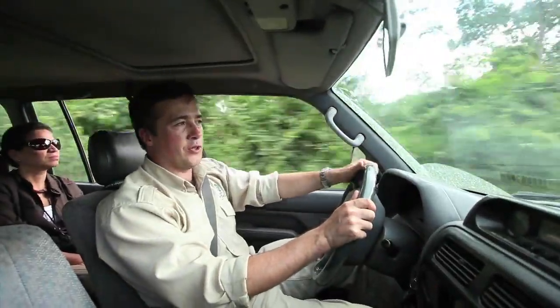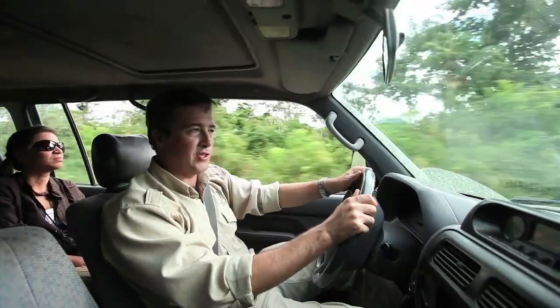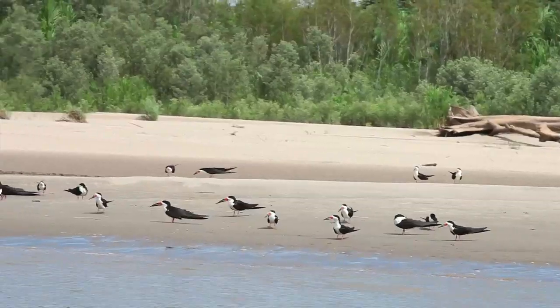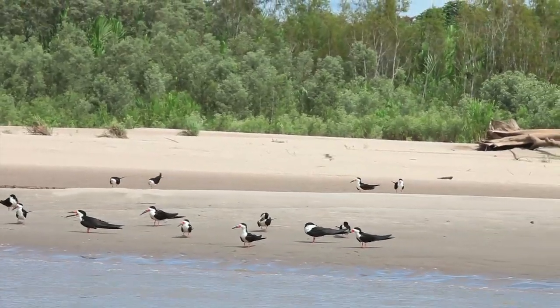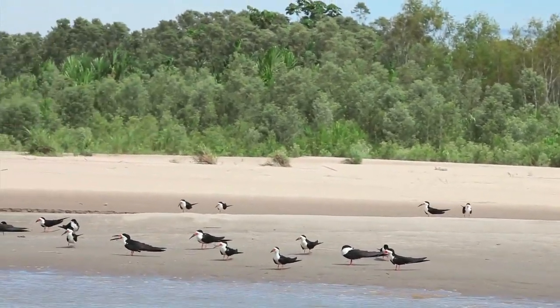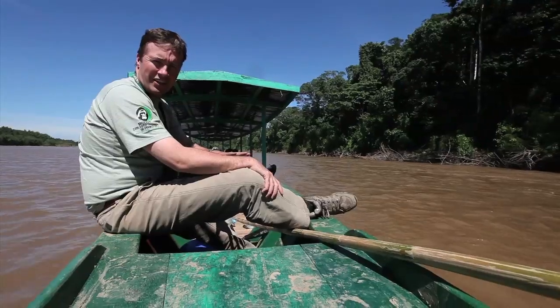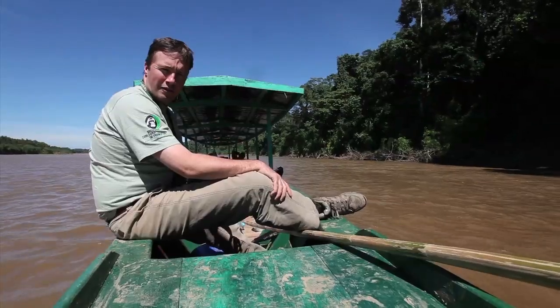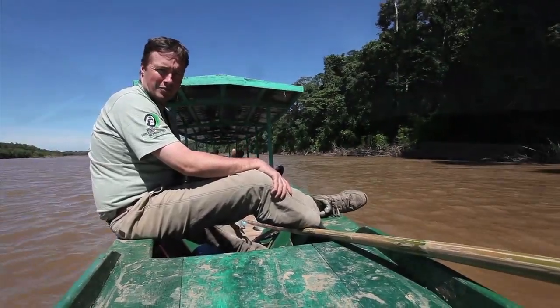From here we'll shortly get into a boat and travel to reach the remoter areas of the Amazon lowlands. We've come down the east slope of the Andes and we're now at the lowest area, 200 metres elevation in the Amazon lowlands. Here there are no roads; we have to use these boats to move around from park guard post to park guard post.